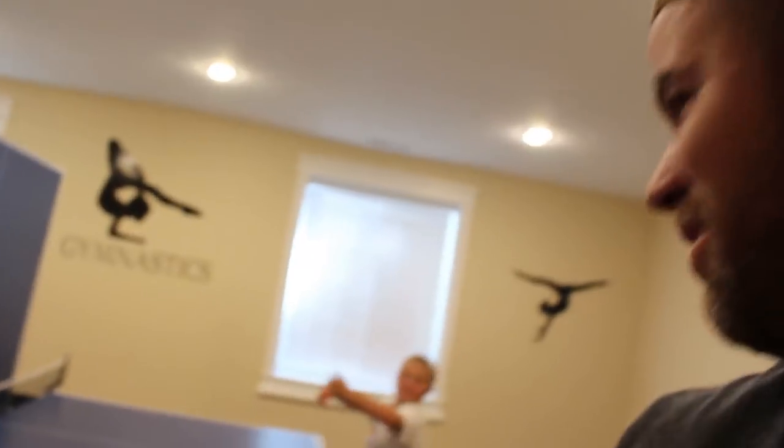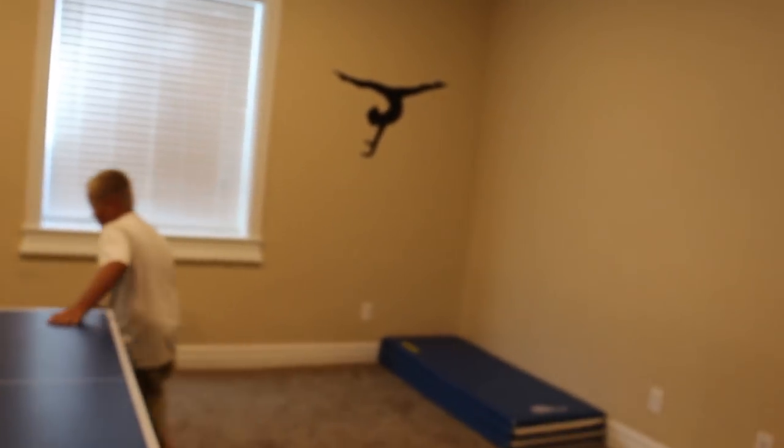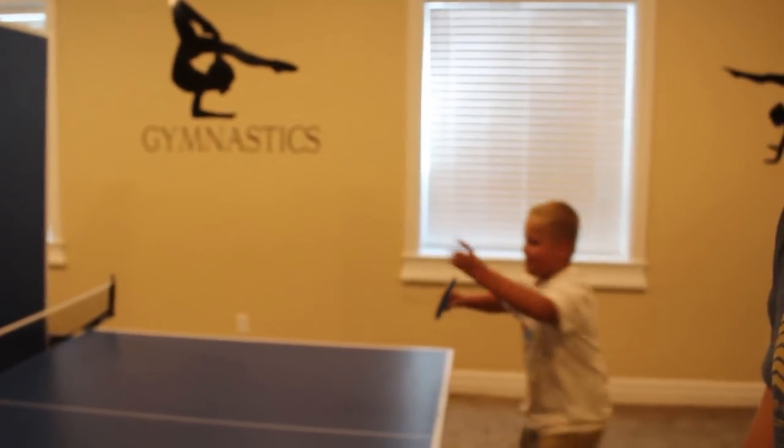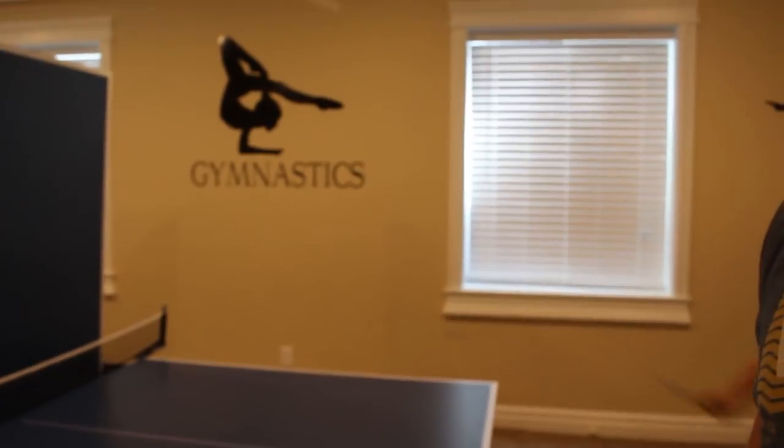There's a couple more. Good job Parker - wow, you actually did pretty good! I don't know if you guys saw that because it was out of focus, but I hit it like 14 times. So let's walk through here.